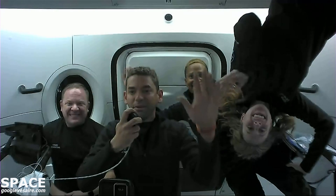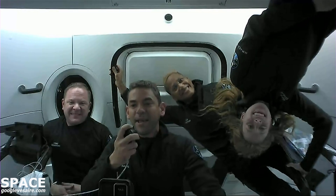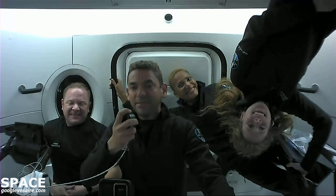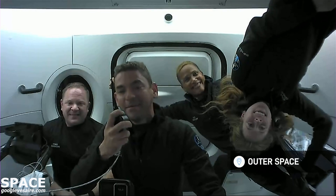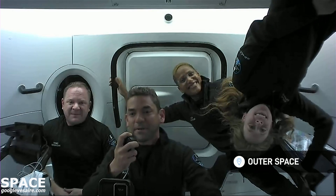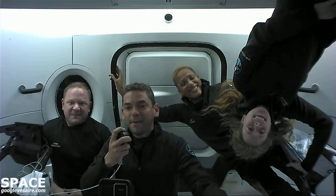Copy that, SpaceX. Welcome everybody to Crew Dragon Resilience. We're cruising right now at 580 kilometers above the Earth going about 7.6 kilometers per second, so we're really booking. We're seeing the world every 90 minutes — that's how fast we're traveling around it. It's pretty incredible, and we're excited you're here to join us today.